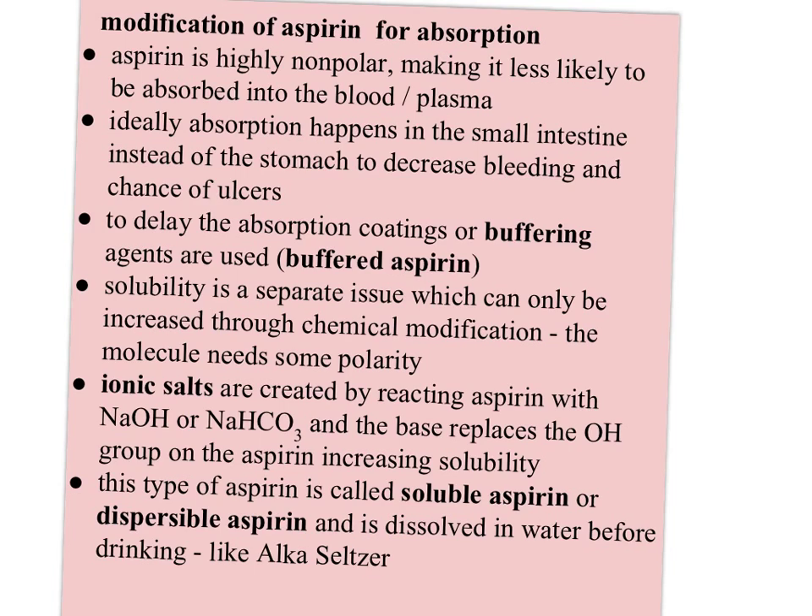The molecule needs some polarity to increase its solubility. So ionic salts are reacted with aspirin — like NaOH or NaHCO₃ (sodium hydroxide or sodium hydrogen carbonate) — and the base replaces the OH on the aspirin group, increasing the solubility. This type is called soluble aspirin or dispersible aspirin, and it's dissolved in water before drinking, like Alka-Seltzer. You drop it in water, let it react — you see the CO₂ because of the NaHCO₃ — and this increases the solubility and hopefully the bioavailability of your aspirin.